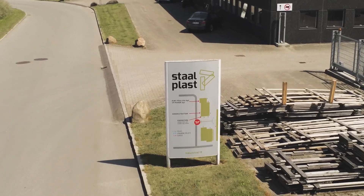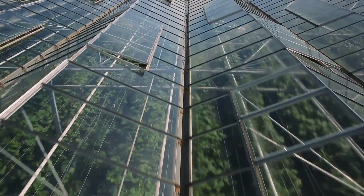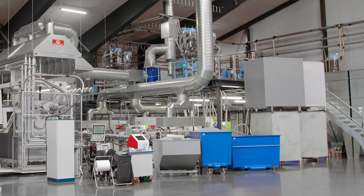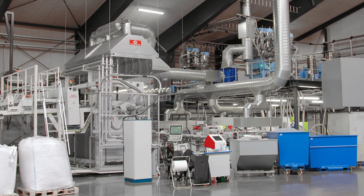We are the leading company in producing ebb and flow irrigation trays for use in nurseries and greenhouses. We do one product that is our own product and we do it 100%, and we focus only on this product. We have around 60-70% of the world market.